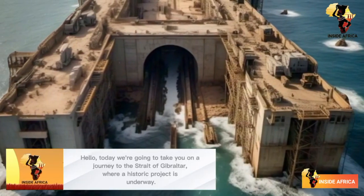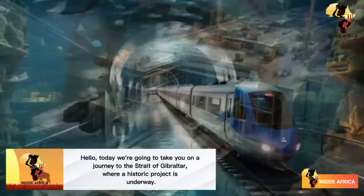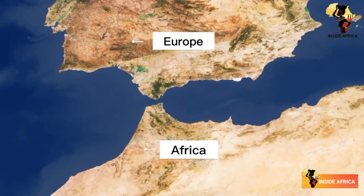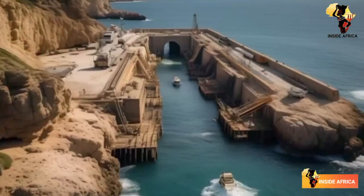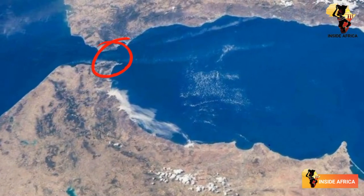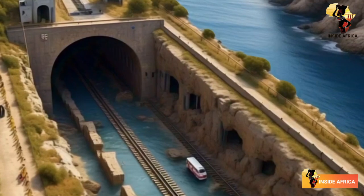Welcome to Inside Africa, the channel where we explore the most fascinating projects and stories from across the continent. Today we're going to take you on a journey to the Strait of Gibraltar, where a historic project is underway. The Spain-Morocco Undersea Rail Tunnel Project is an ambitious undertaking that will connect Europe and Africa like never before.